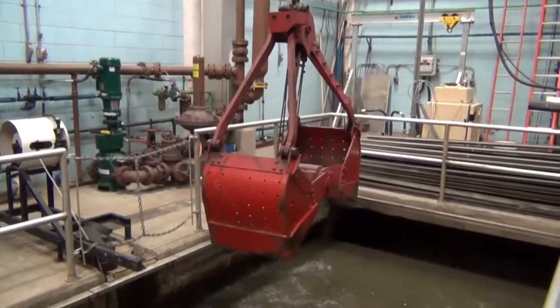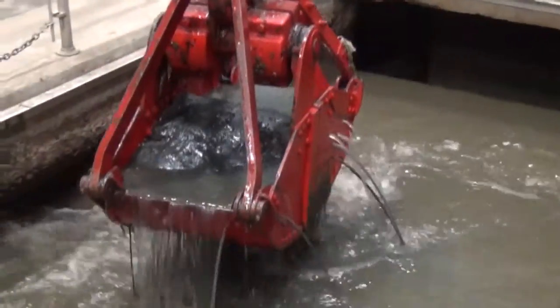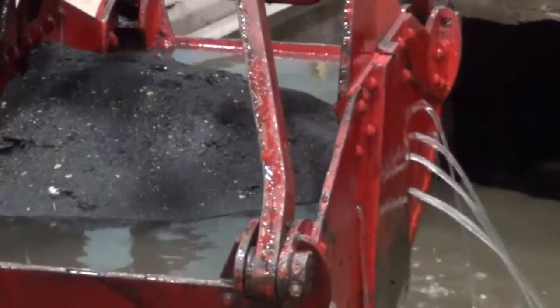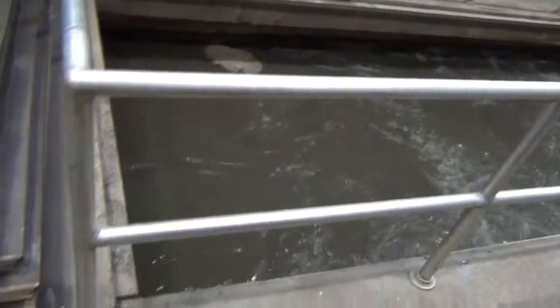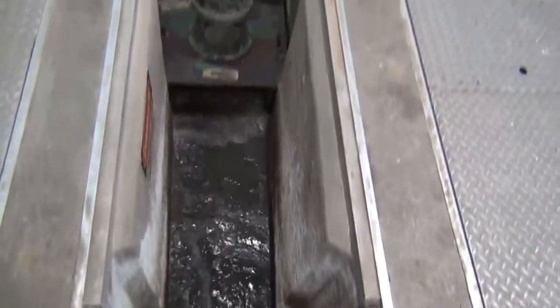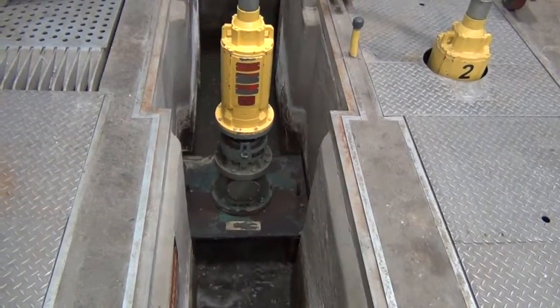Grit that settles in the grit chamber is removed with a clamshell bucket hoist, and the grit is disposed of at the Brunswick landfill. The clamshell hoist was constructed in 1966 and is still in use today. After the waste stream exits the grit chamber, the water passes through a diminuter — a device that grinds rags and breaks up solids. Although diminuters do a good job breaking up solids, even some small plastic, they cannot break up rocks and hardhats.